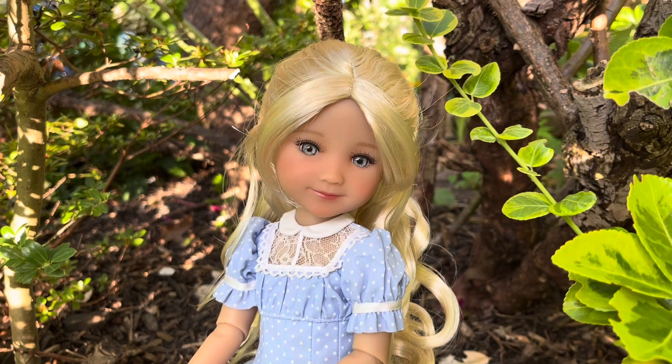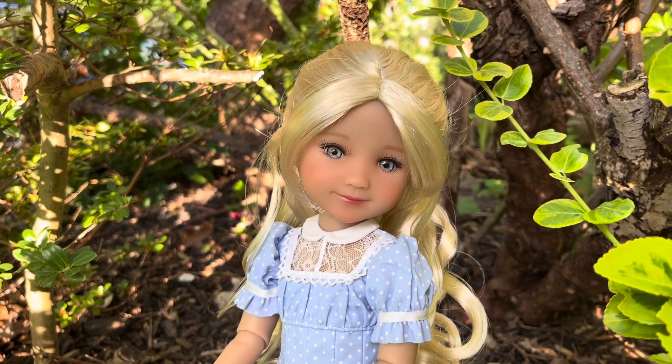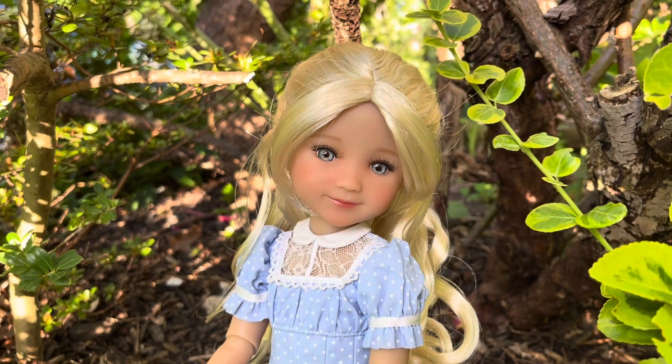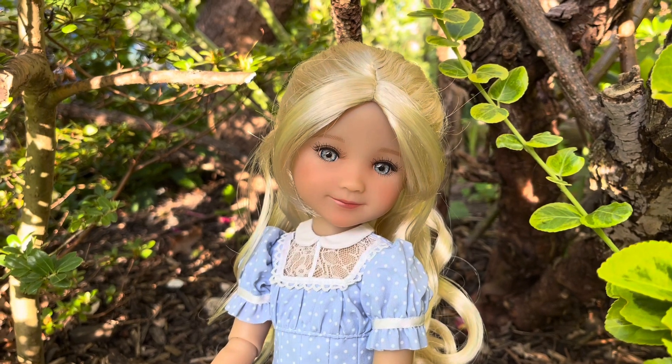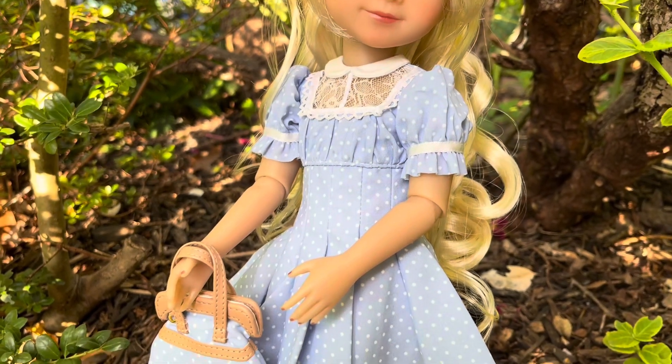Hi to all my dolly friends, welcome back to my channel. Today we have Sandy. She is a new Ruby Red Fashion Friend, limited edition of course, with the Alex mold. And she is so stunning. I'm so happy to add her into my collection. So I wanted to give you a first-hand look at her.